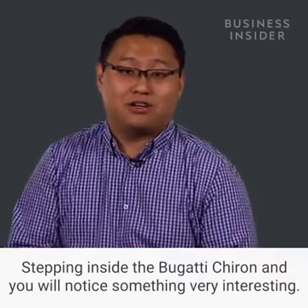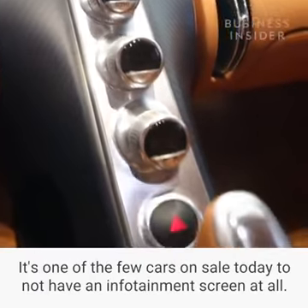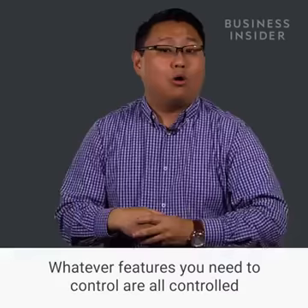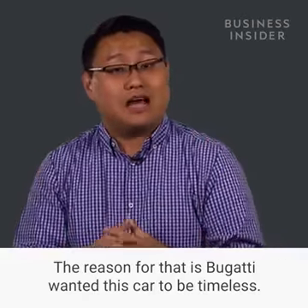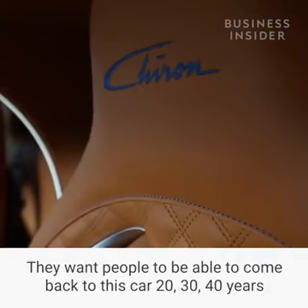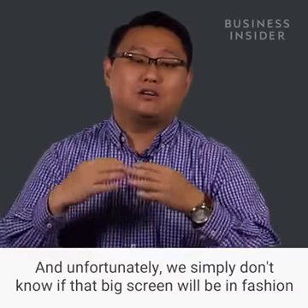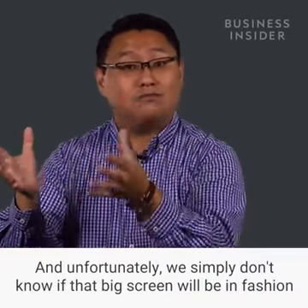Stepping inside the Bugatti Chiron, you'll notice something very interesting: there's no infotainment screen. It's one of the few cars on sale today without one. Whatever features you need to control are all handled in the instrument cluster in front of the driver. The reason is that Bugatti wanted this car to be timeless — they want people to come back to it 20, 30, 40 years from now and have it look as modern and as chic as it does today. Unfortunately, we simply don't know if a big screen will be in fashion decades from now, so they decided not to do it.